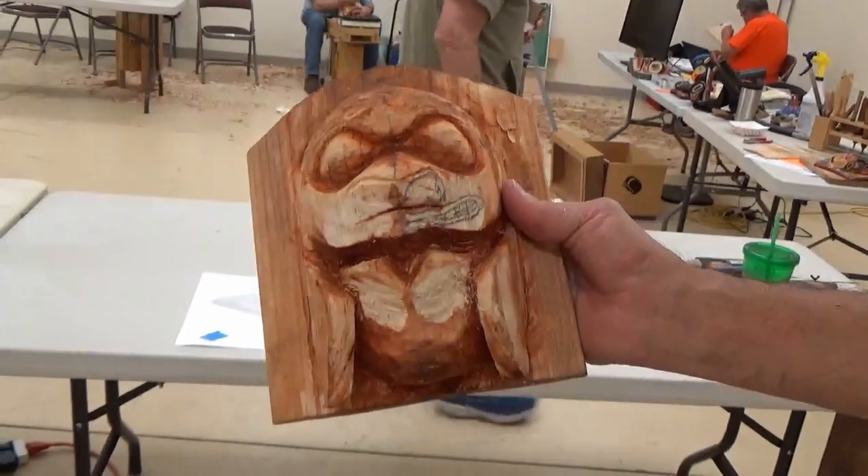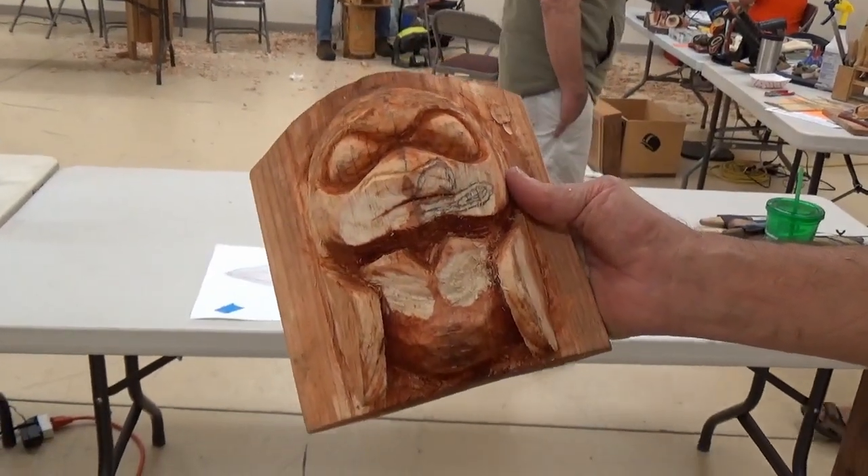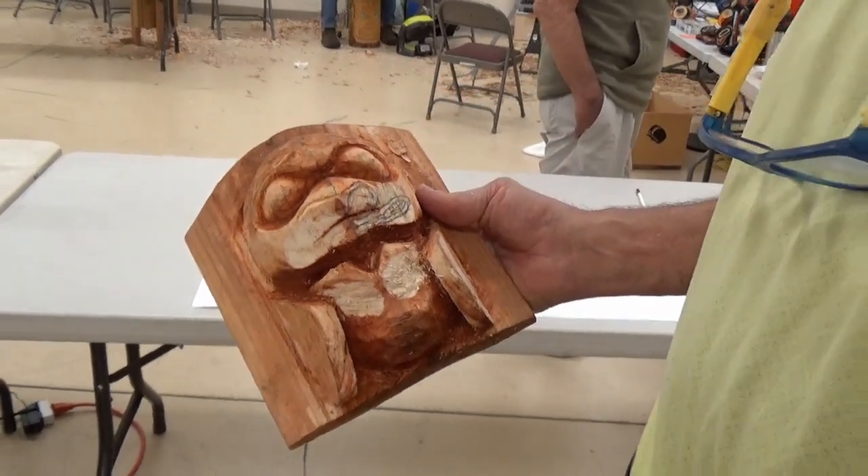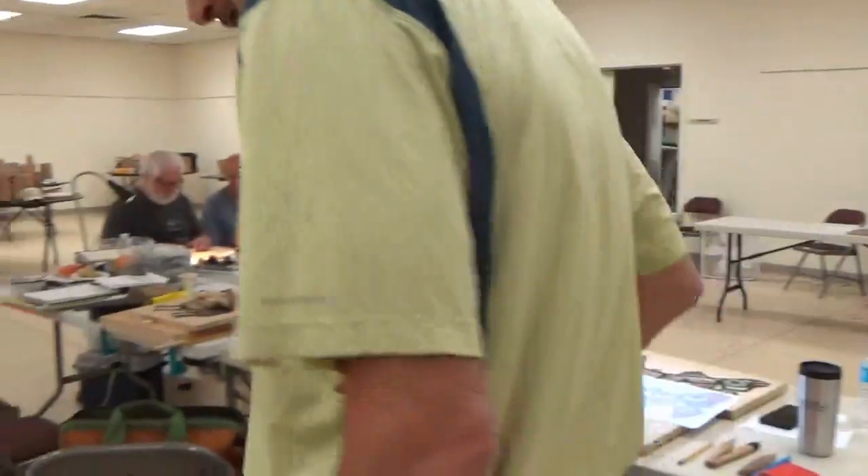Thanks, Stephen. I'm changing the mouth — it was a downturn, now it's going to be a smiling mouth. I want him smiling. Mean smile — a grimace. There you go.